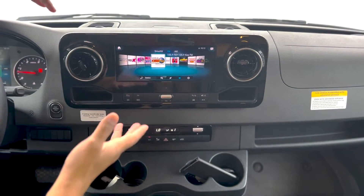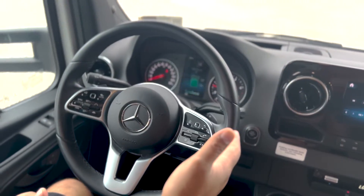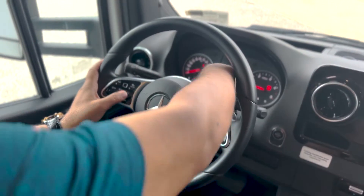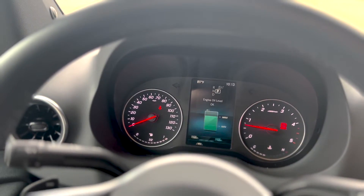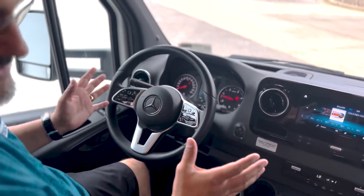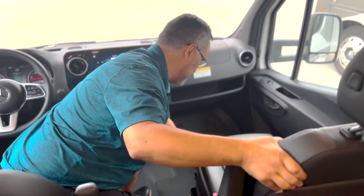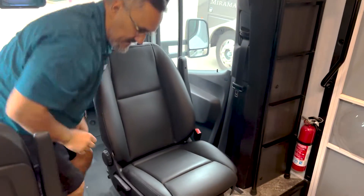On the steering wheel itself you're going to have a lot of neat features — you can answer phone calls, and it also has adaptive cruise control. You can actually increase your following distance, as you can see that little car getting further away, or you can shorten it. You've also got your power locks and power windows. These chairs do flip around, which is nice — both seats actually swivel to face the interior.